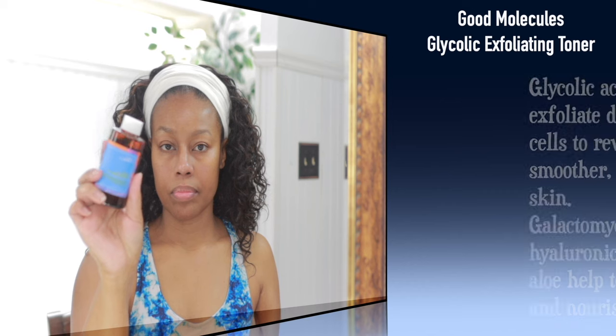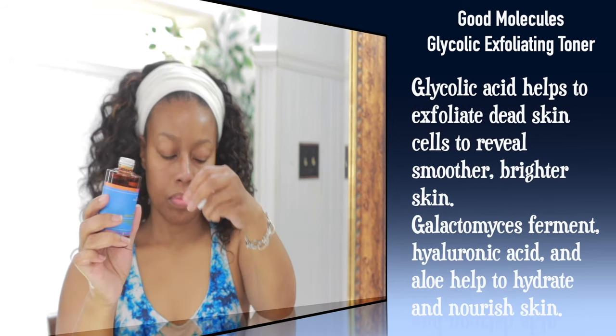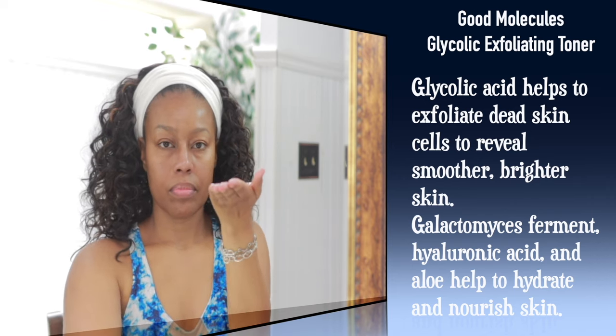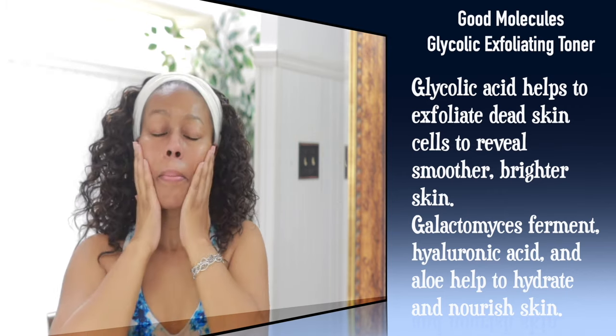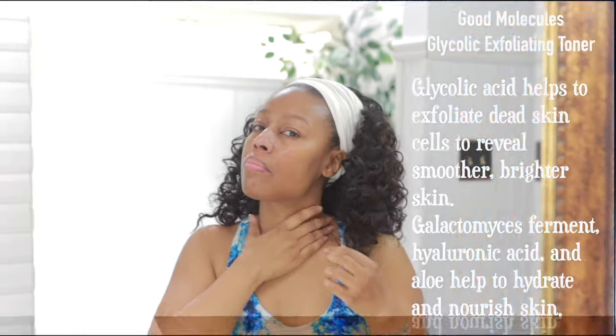Right here I'm just trying to show you that all of the little beads are gone. Next up is the toner — this is the Good Molecules Glycolic Exfoliating Toner. This toner has a pH of 4.2, it's fragrance free, and it does have 3.5% glycolic acid, which is going to penetrate deeper into the skin to encourage exfoliation. It's really nice.